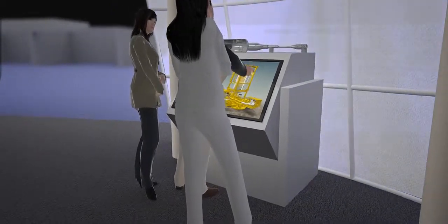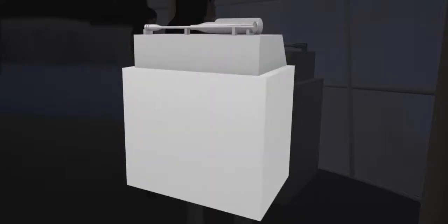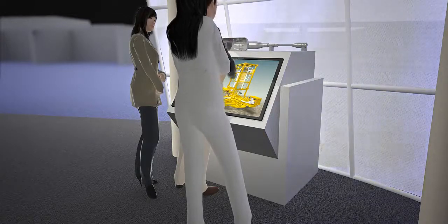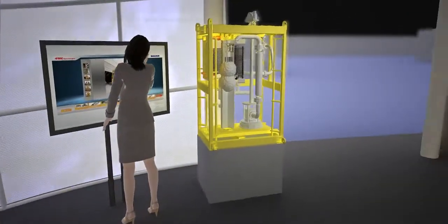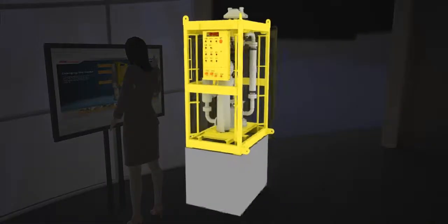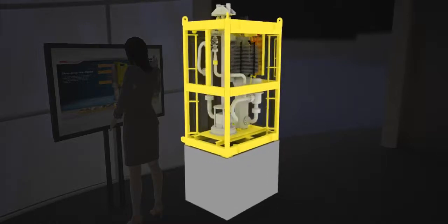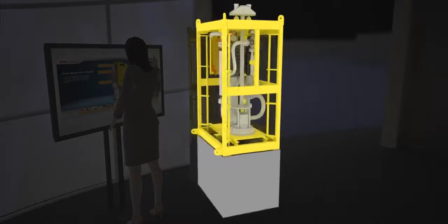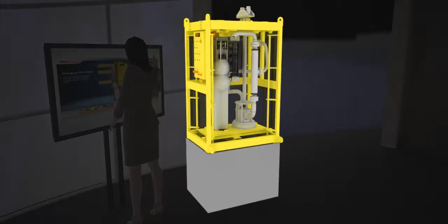As the leaders in subsea processing, we have employed this enabling technology around the world in water depths ranging from 650 feet to 8,500 feet. The new 3.2 megawatt, 5,000 psi multi-phase helico-axial pump operates on a rotor dynamic principle and is a cross between a centrifugal pump and an axial compressor. Designed for production boosting in oil, water, and gas processing, the pump reduces back pressure on the reservoir and increases flow rates and total recoverable reserves.